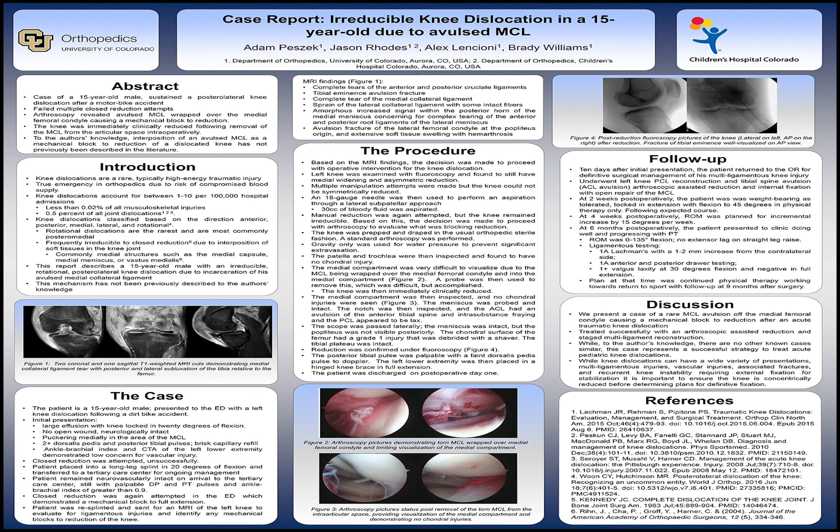His range of motion at that visit was 0 to 135 degrees of flexion, with no extensor lag on a straight leg raise test. Ligamentous testing showed a 1A Lachman's with a 1-2mm difference from the contralateral side, 1A anterior and posterior drawer testing, and 1-plus laxity to valgus stress at 0 degrees with no laxity noted at full extension. The plan was to continue physical therapy with return-to-sport testing and follow-up planned at 9 months after surgery.